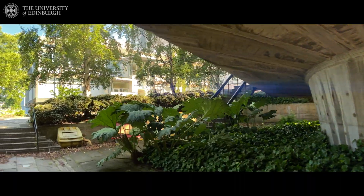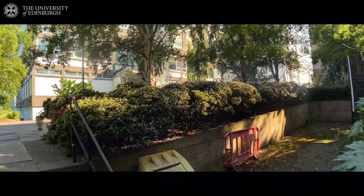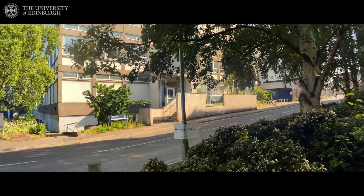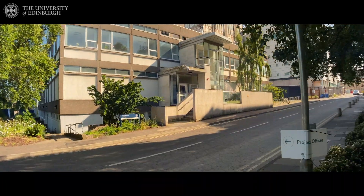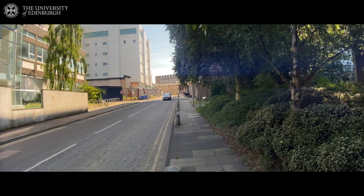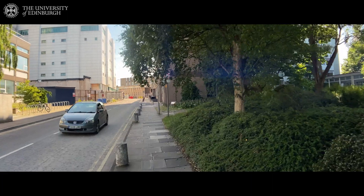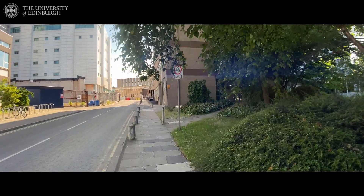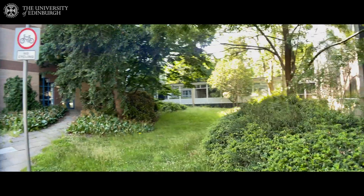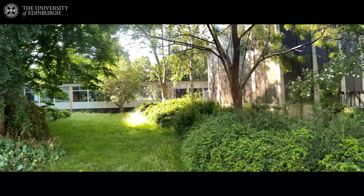And now we can see the Rogerland building that belongs to the School of Biology — it's the white building on the left. The white taller building is also the School of Biology; it's the Swan building. And here on the right you can again see the Hudsonberg building with some of the classrooms.